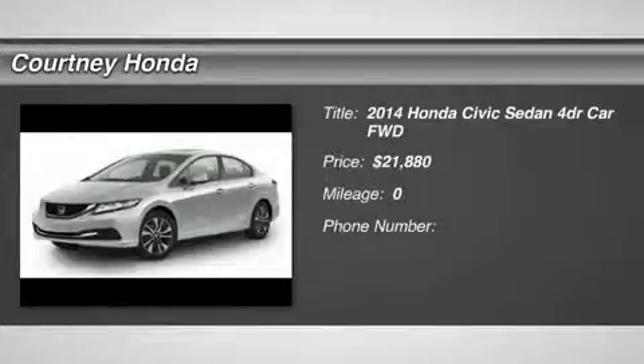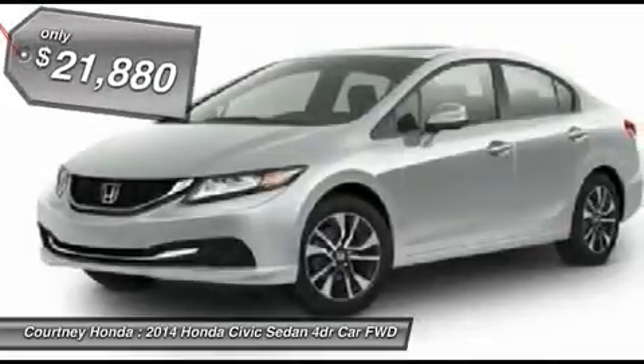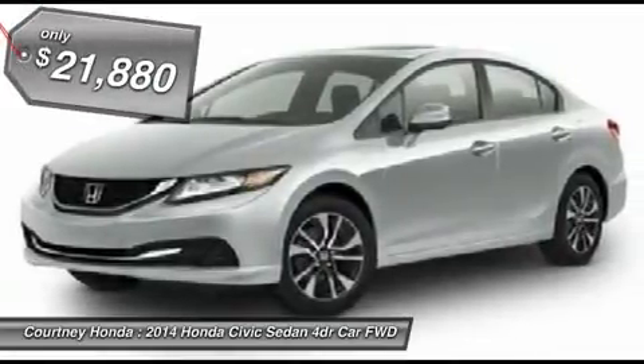The 2014 Honda Civic. Practical, awesome gas mileage, and incredibly reliable, and is priced below $25,000.